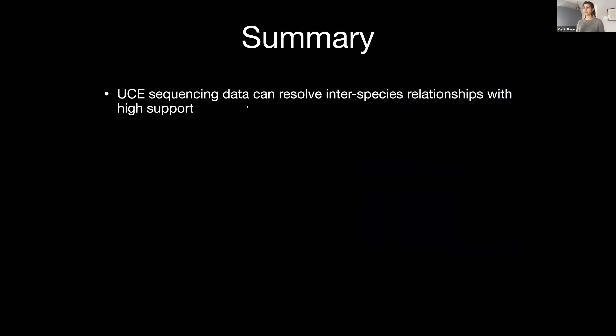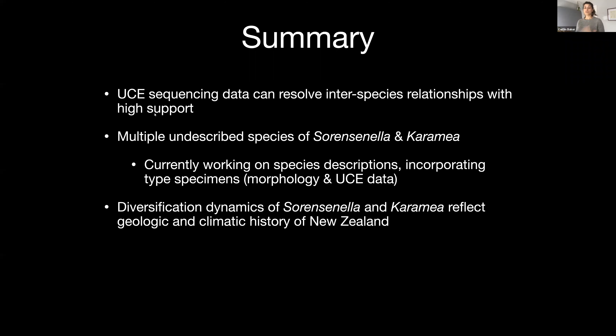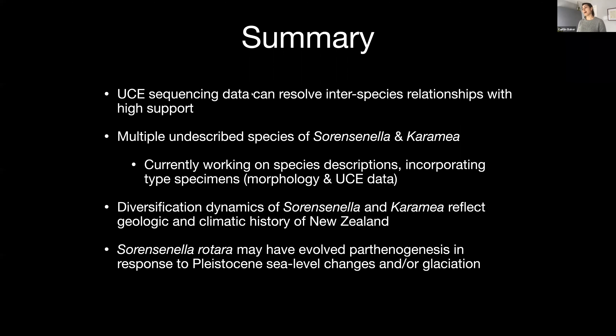To sum up, I was able to use UCE sequencing data to resolve species and generic relationships in this group with high support. I found evidence for multiple undescribed species of Sorensenala and Karamea, which I'm currently working on describing, including incorporating UCE sequence data from the types themselves. The diversification dynamics of the group strongly reflect the history of New Zealand. And finally, Sorensenala rotara seems to be a parthenogenetic species — novel in Laniatoris — and this may have been a response to Pleistocene-era sea level and glaciation changes.